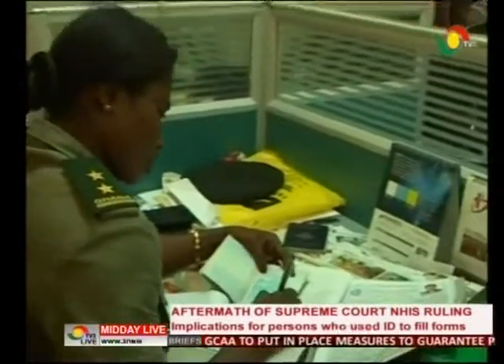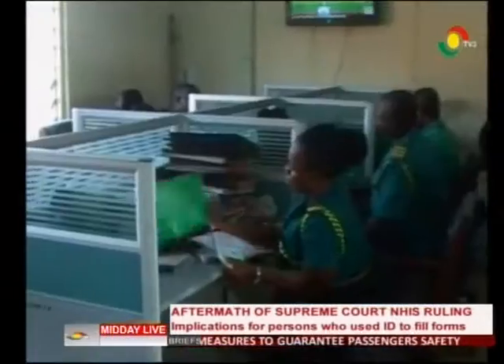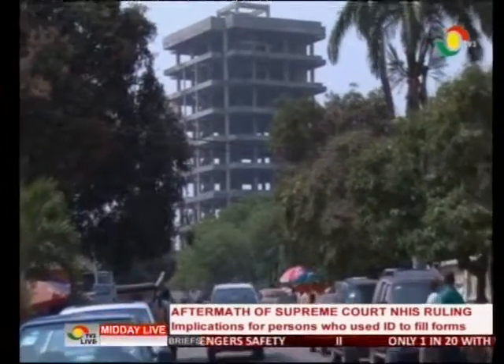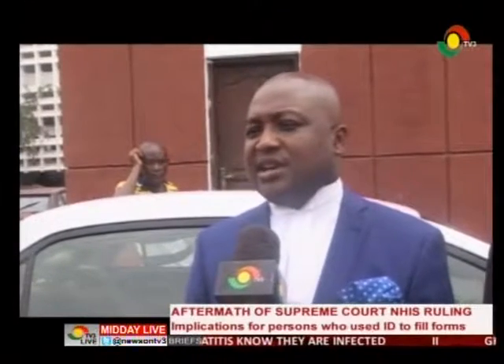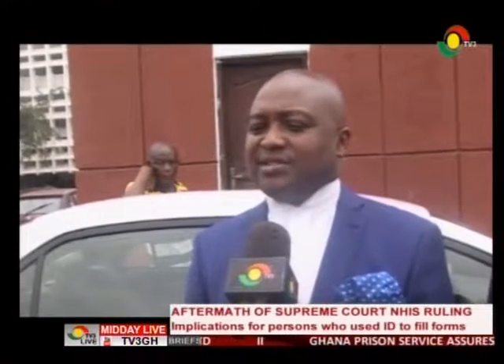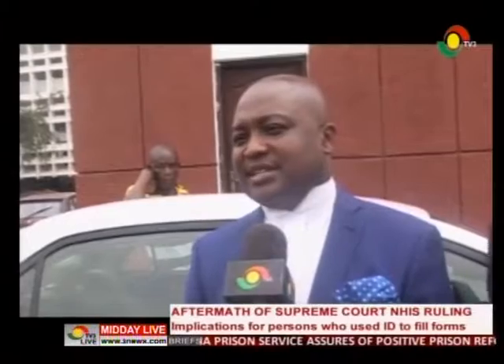He also said those who used it in filling legally binding documents should sign a written statement before an authorized witness to rectify the information, to avoid being charged with perjury. Currently, if you don't have a new voter ID card or any form of identification, you need to make a statutory declaration — indicating that you previously had some form of identity, but that by the decision of the highest court of the land, you are required to have your name deleted.